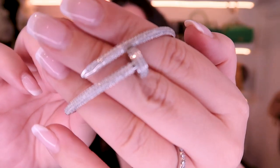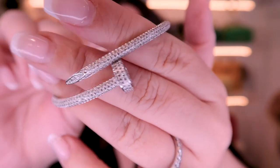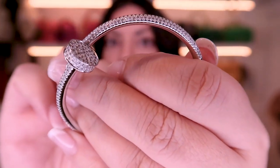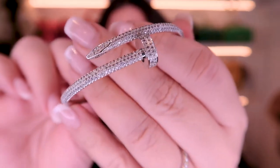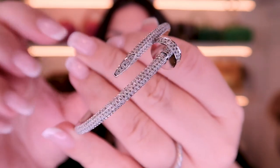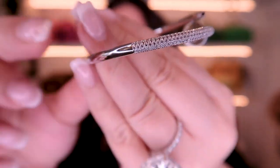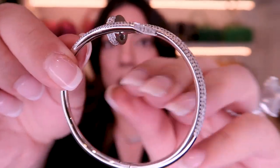It's stamped AU750, which I believe is 18 karat gold. You can see at the bottom right here is where the stamping is — we've got the Cartier over here and the AU750 on that side. The diamond component is the top half; it's absolutely gorgeous, really sparkly, and it's also on the tip.